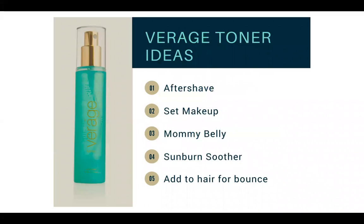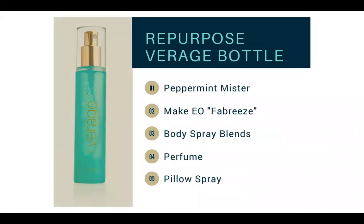Virage Toner is an awesome toner. I learned about this hack about a month ago right after I got a sunburn — it soothes your sunburn instantly and smells amazing. Normally you'd use it for clear skin, but you can spray it on your back for back acne, use it as an aftershave, or to help set your makeup. If you have a mommy belly with stretch marks or just had a baby, spray it on there. Some people add it to their hair for bounce. You can also repurpose the pretty bottle — make your own peppermint mister, essential oil Febreze, body spray, perfume blend, or pillow spray with lavender, witch hazel, and water.